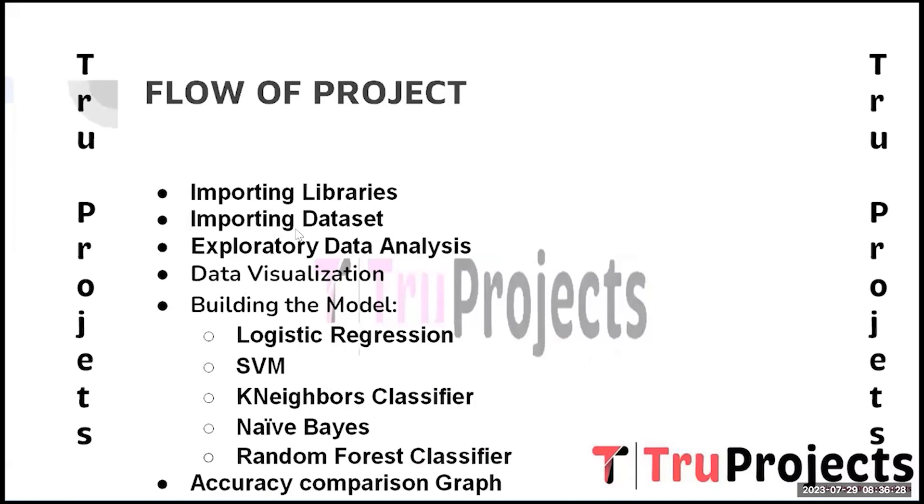The second step is importing the dataset. The dataset contains crucial information about employees such as their age, gender, education background, job role, performance rating, and various other factors that influence their performance.